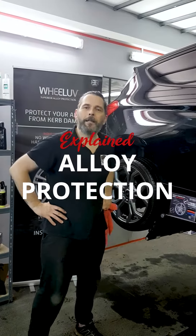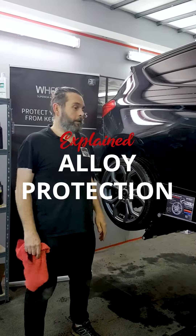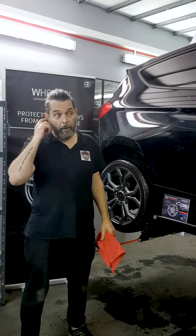Hi guys, Mike at Mike's Auto Care. Hope you're all well out there. So just a quick one, we announced a few days ago our partnership.